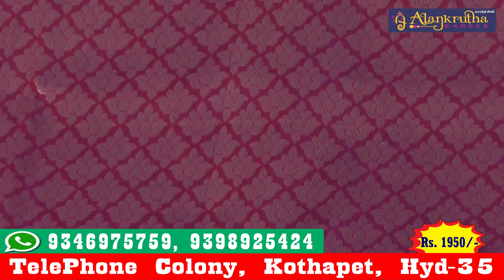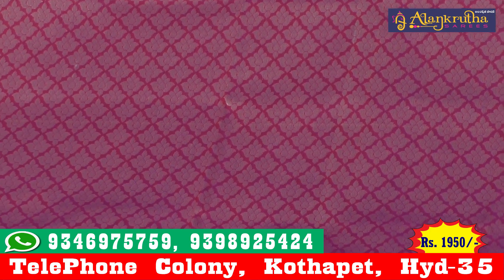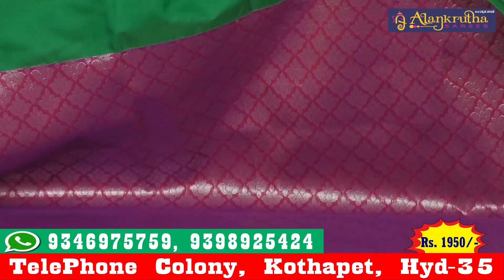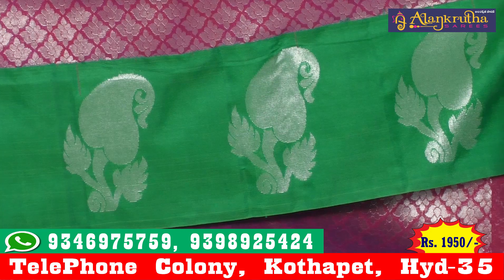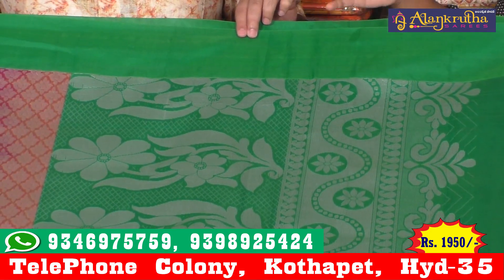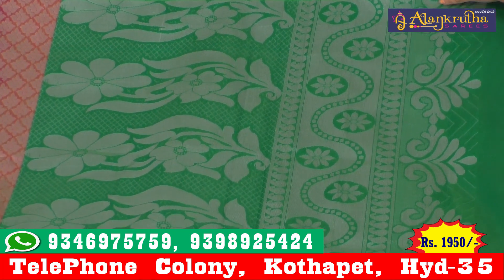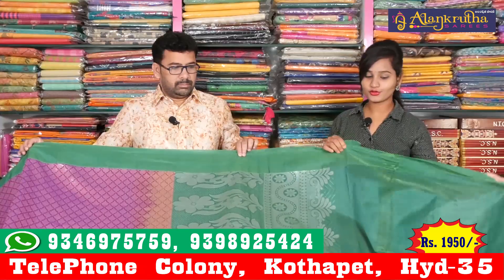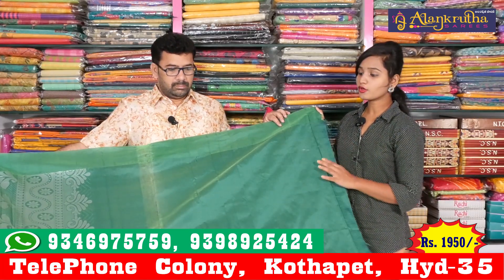You can also use the all-over design. You can also use this color design, the green color combination, or the mango booty design. You can also use the flower design. The overall look is completely straightforward.